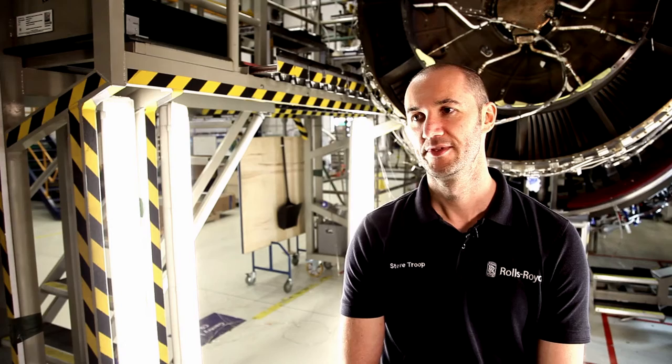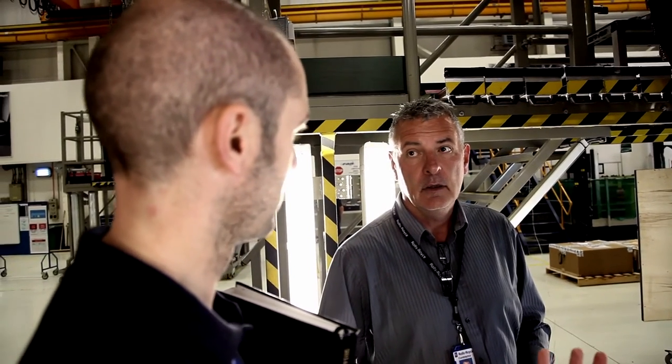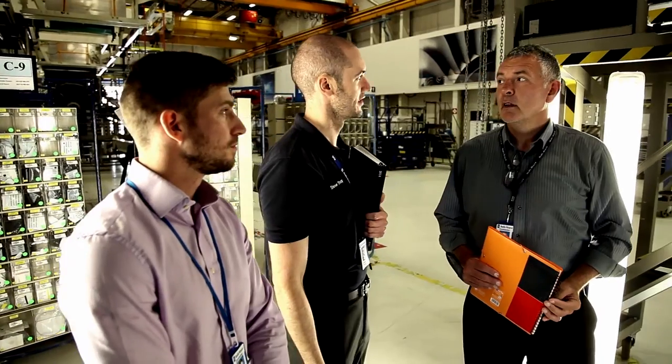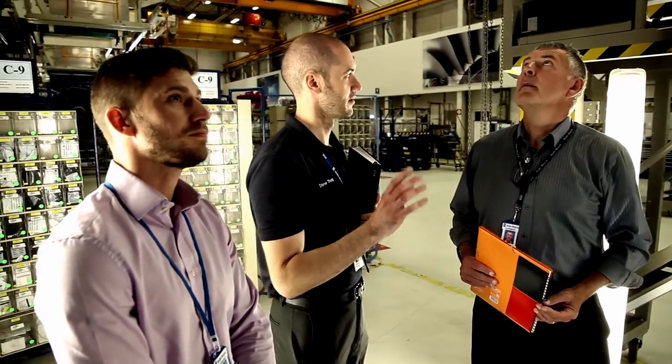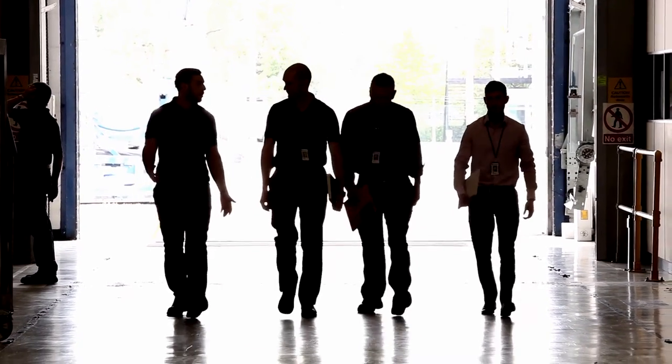No two days are the same for me. I lead a team of manufacturing engineers delivering the technical package for new products, and it can vary from sitting down with design discussing concepts, right through to sitting down with Airbus and discussing industrial readiness, and it's everything in between. No two days are the same and no day is boring.